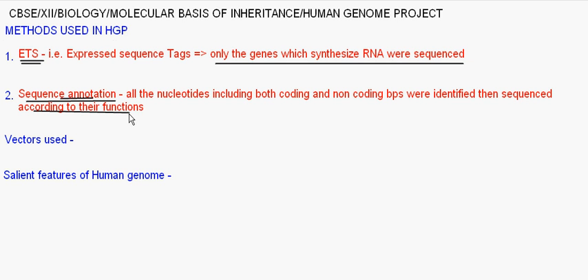Coming to the vectors and methods used: from a cell, DNA was first isolated. Then that DNA was broken into small pieces and inserted into suitable hosts using vectors, and then amplified. Sequencing became easier because each small fragment was increased in amount through amplification. Two types of vectors were most preferred: BAC, or Bacterial Artificial Chromosome, and YAC, or Yeast Artificial Chromosome.